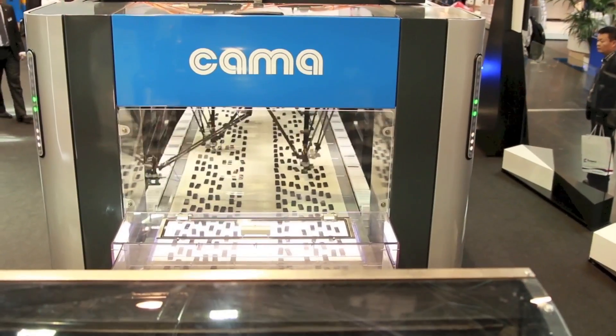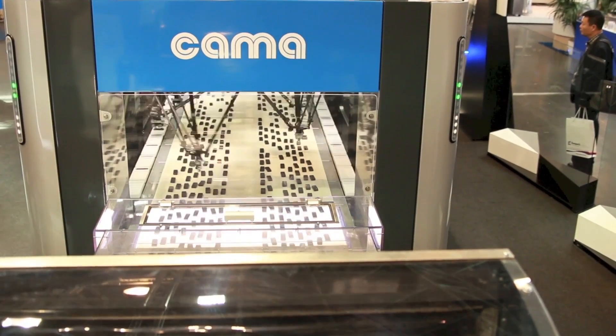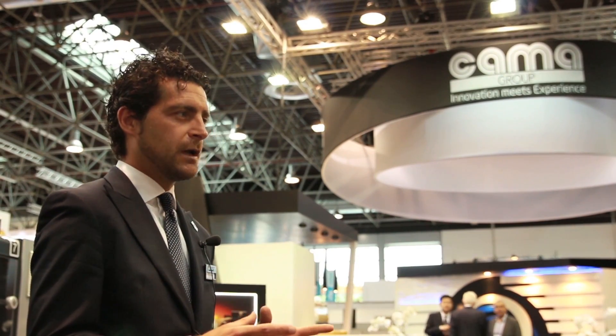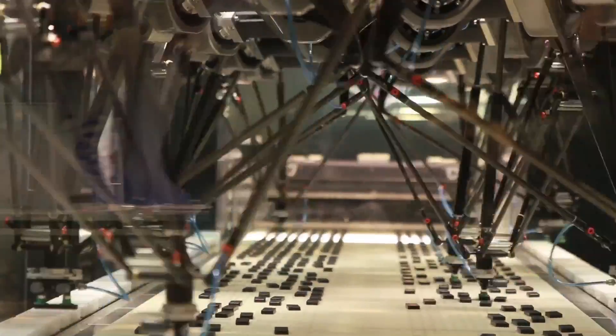This system is the first time this kind of efficiency has been reached, and it is a patented system by KAMA. We also worked a lot on footprint reduction. Here you can see that in only five meters, up to 12 delta robots are working together, achieving a great efficiency that was never reached before.